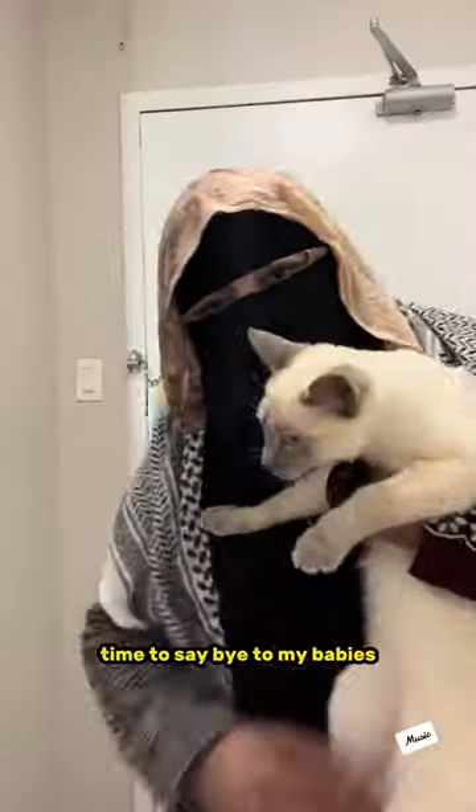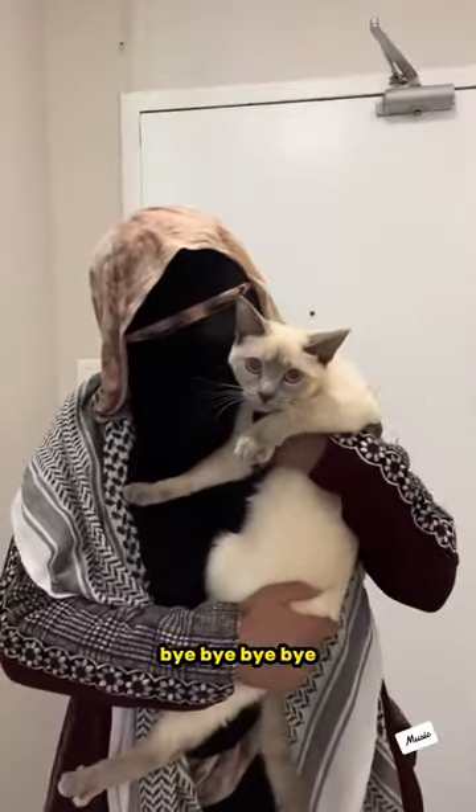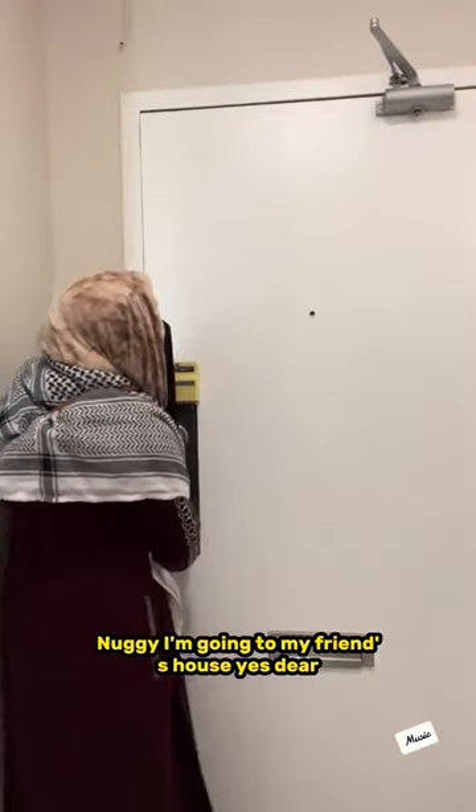Now that I'm done, time to say bye to my babies. And lastly, can't forget husband's permission. Nagi, I'm going to my friend's house. Yes, dear.